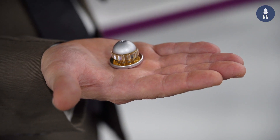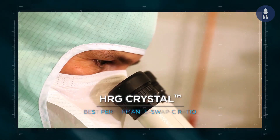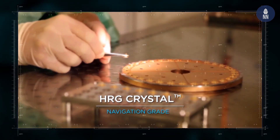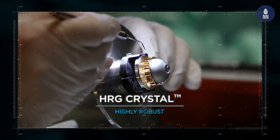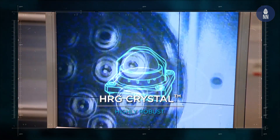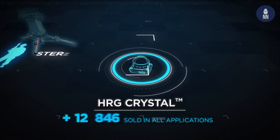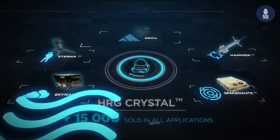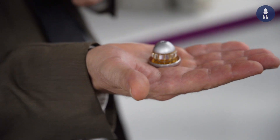The new technology is called HRG — HRG stands for Hemispheric Resonating Gyro. It's a very small component that has incredible performance and also incredible reliability. There are no moving parts; everything is basically static, yet it can determine very accurately the rotation rate of the platform.